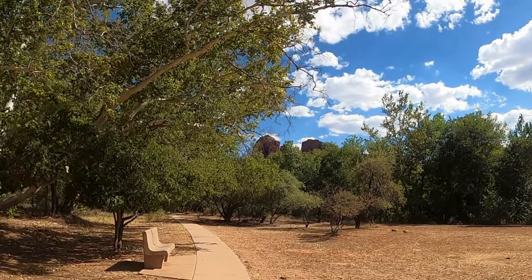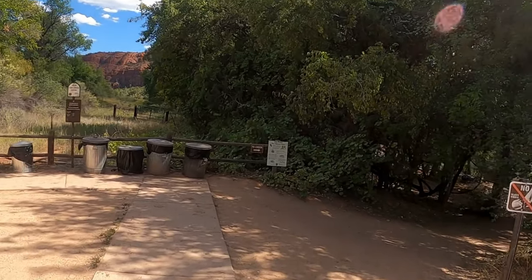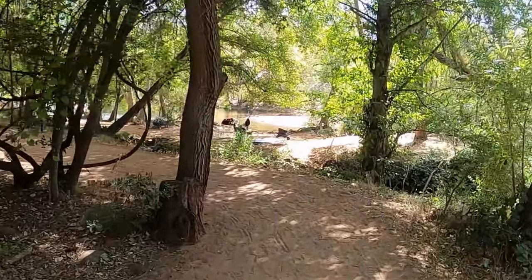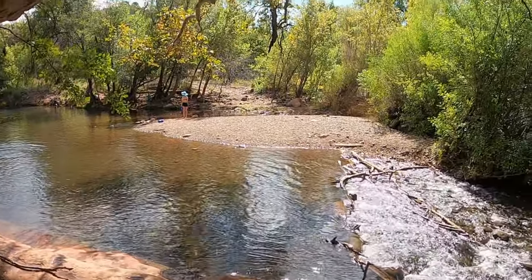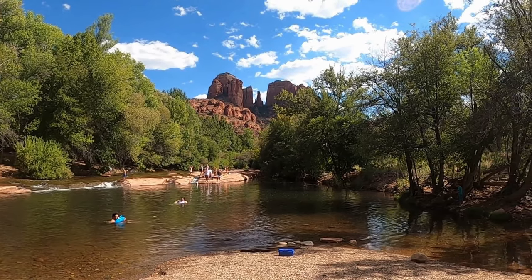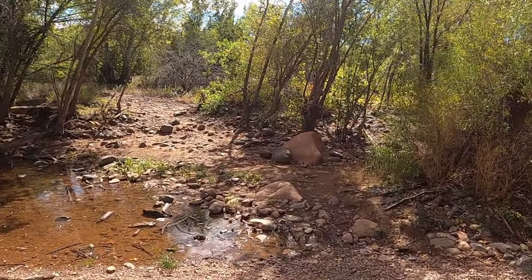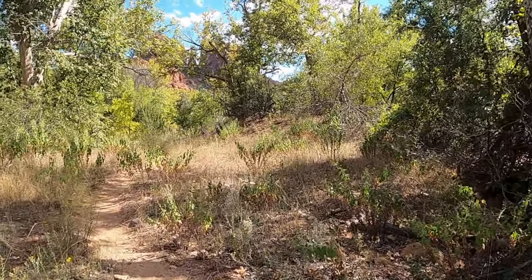Hikers first use the park's connector trails and must cross Oak Creek before reaching Baldwin Trail. You can cross the creek at the front end of the park at Red Rock Crossing, at the back of the park at Red Rock Crossing Vortex, or a number of other places where the water is low. We crossed the creek somewhere in between by hiking the connector trail east to the first beach we came to, which offered great views of the wide-flowing creek and Cathedral Rock towering on the horizon. We then followed the trail on the other side of the creek and took one of the many connector trails south to Baldwin Trail.